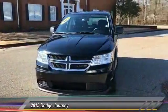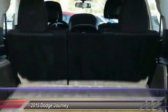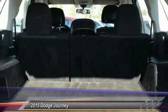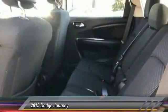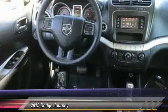Here are some of this vehicle's great options: stability control, traction control, keyless entry, anti-lock braking system, steering wheel audio controls, power steering, adjustable steering wheel, driver airbag, cruise control, and keyless start.